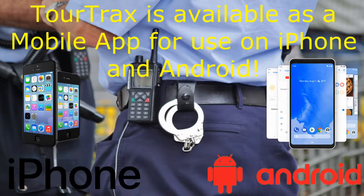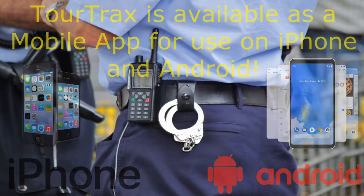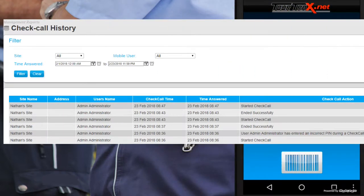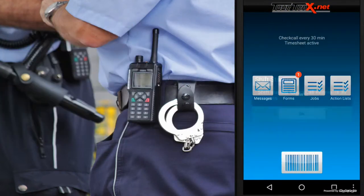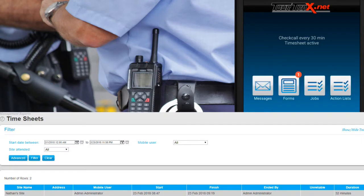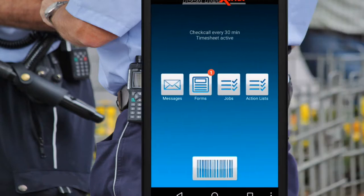Already have devices for your workforce? Tour Tracks is available as a mobile app for use on iPhone and Android. Check calls and timesheets make tracking of employees easy, automated, and verifiable.